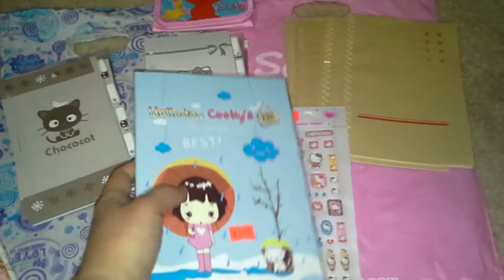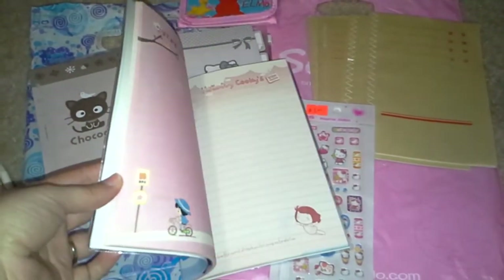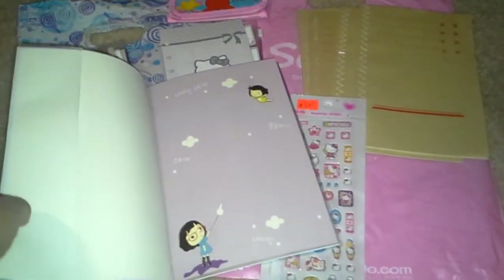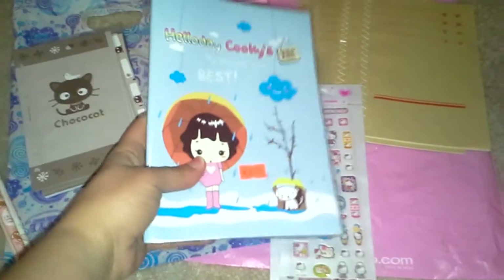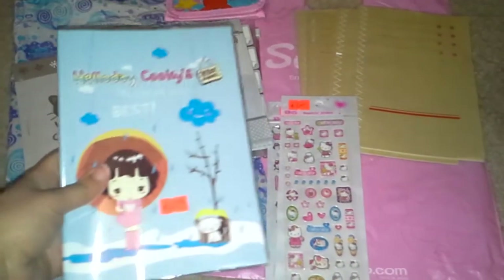I also got this little journal, and it has some really cute paper — kind of a little emo girl — so I really like them. I'll probably cut all the papers out and put them in my A5, but I thought that was really cute, just a couple bucks.